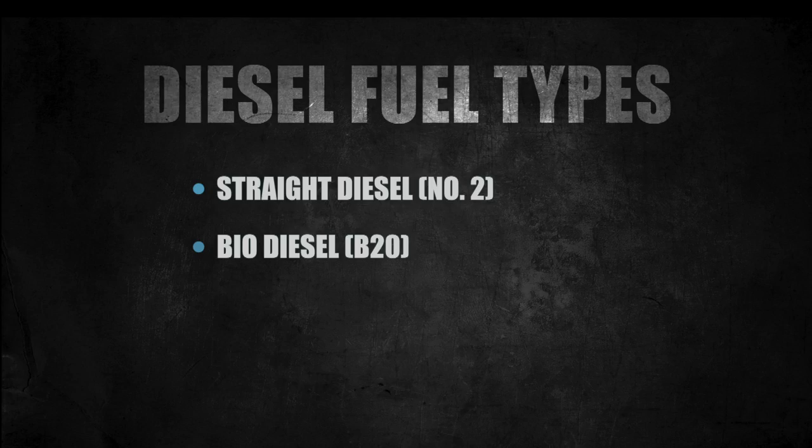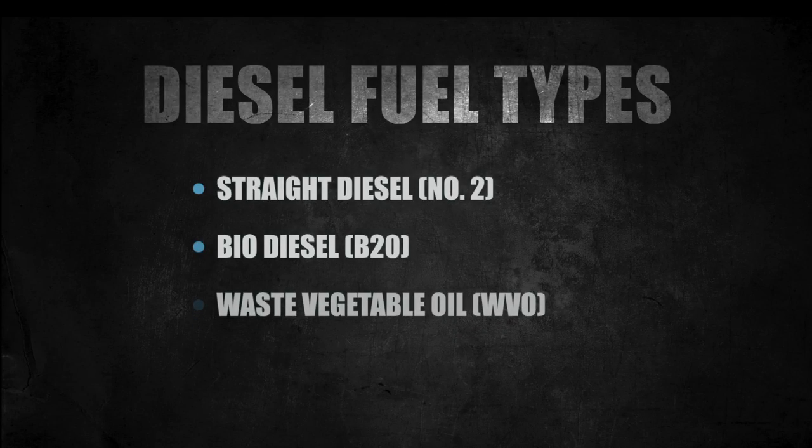Most vehicles are approved to run up to B20, and most states have a mandate to use blends up to B20 by the year 2015. WVO — waste vegetable oil — conversions are kits that allow diesel trucks to run on straight vegetable oil. The downside is your exhaust can sometimes smell like a deep fryer. Even though it may smell like french fries, don't inhale it straight out of the tailpipe — those harmful gases could kill you.